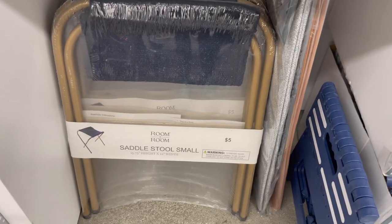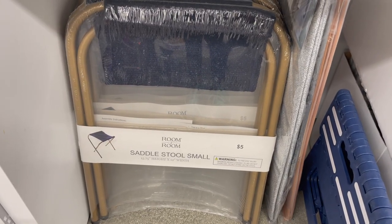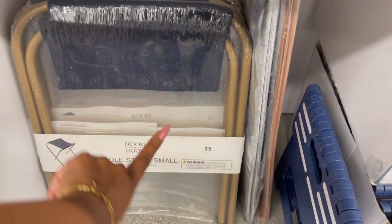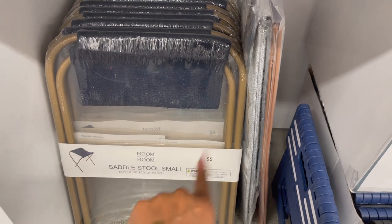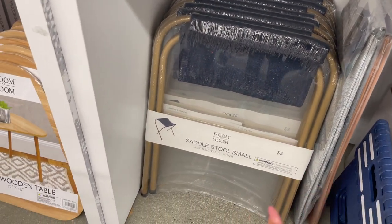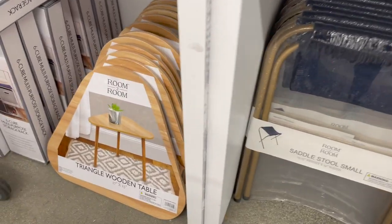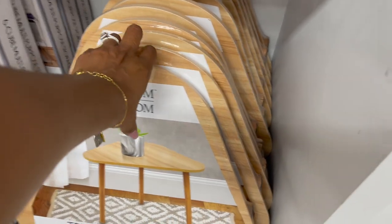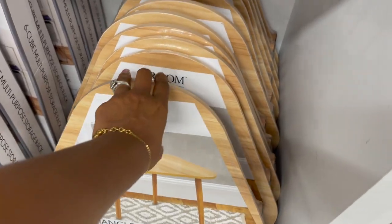These saddle stools look new — they're in small for five dollars. This is good to put in the back of the car if you're waiting in line for like the new iPhone or something — you've got a little stool to sit on. Five bucks for that. They have this triangle wood table for five dollars as well, nice quality for five dollars.